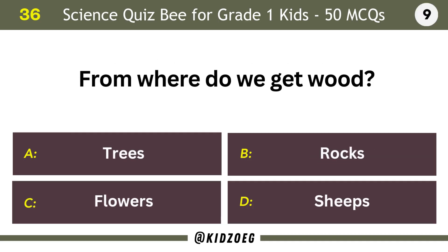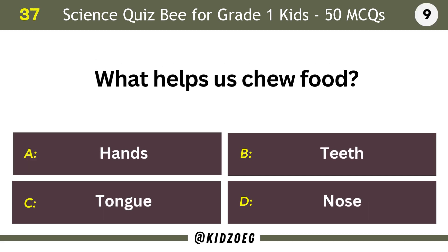From where do we get wood? Trees. What helps us chew food? Teeth.